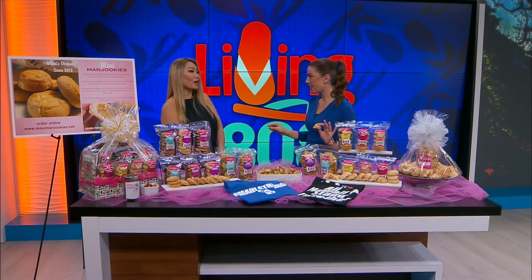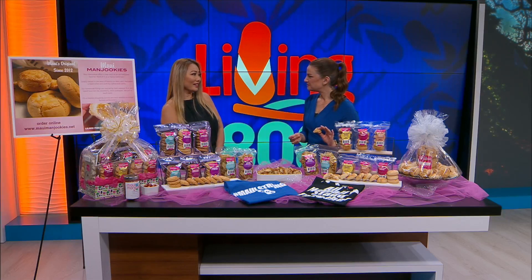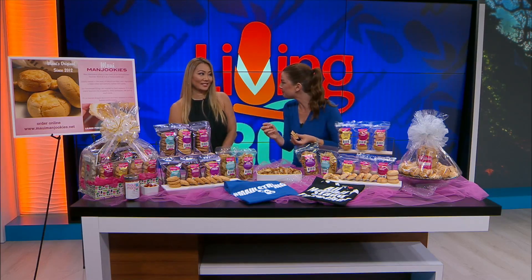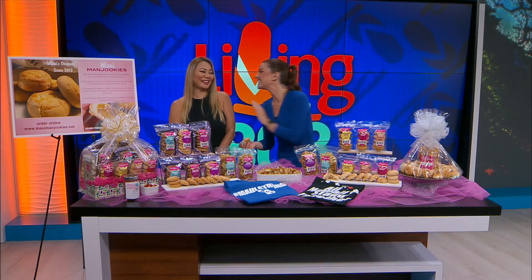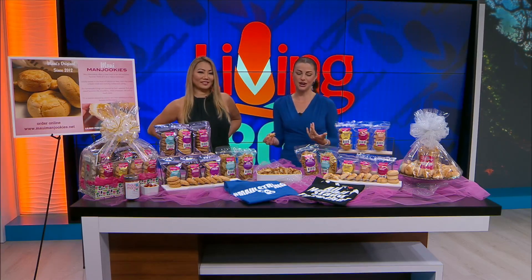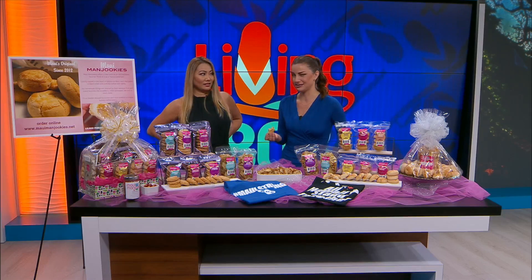So you guys are kind of everywhere. We are, and we're starting to expand out to get more locations, so stop on in. You are not going to want to miss it — this is delicious. I've had the manjukis before and that's why I was so excited you were coming in, but I had never tried the peanut butter cookies. Everything is so good. Thank you so much for being here. Make sure you check them out — we'll have a link to her website on our website at k12.com. This is a great way to support a local company and also to support those in need on Maui. Thanks so much for all you do, and I appreciate these deliciousness.